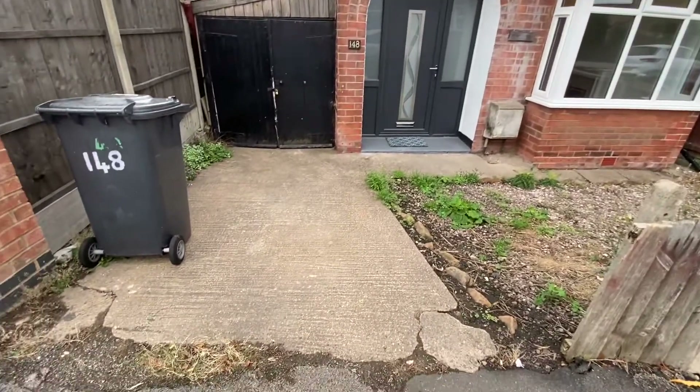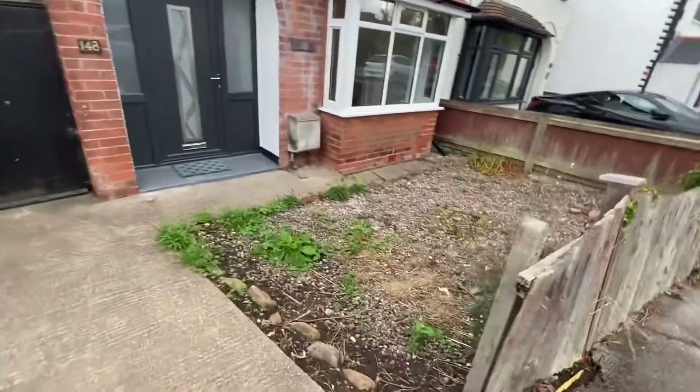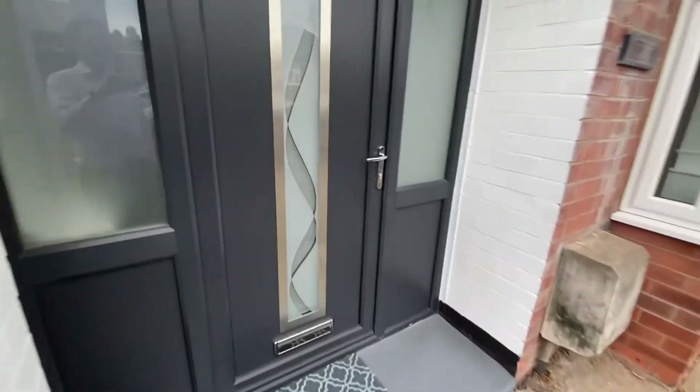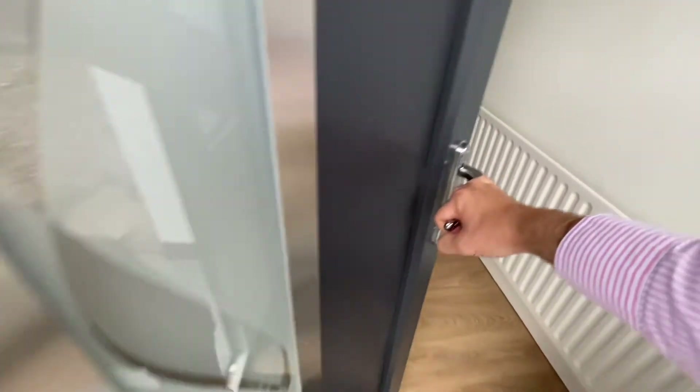One of the premiums you do get with this property is a driveway providing off-road parking. There's also a graveled front garden. There are double doors to a lean-to to the side elevation. We've got an open porch with a feature entrance door with glazed panel leading into the entrance hallway.